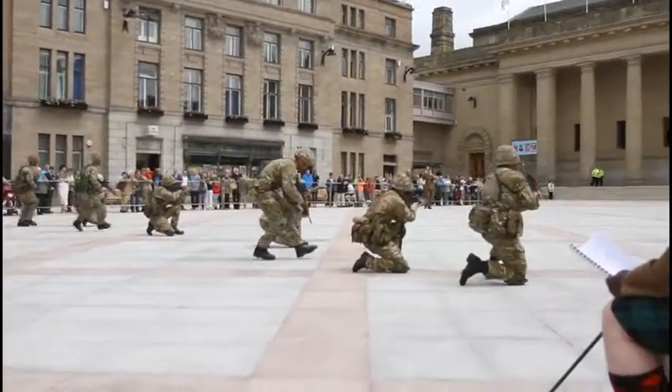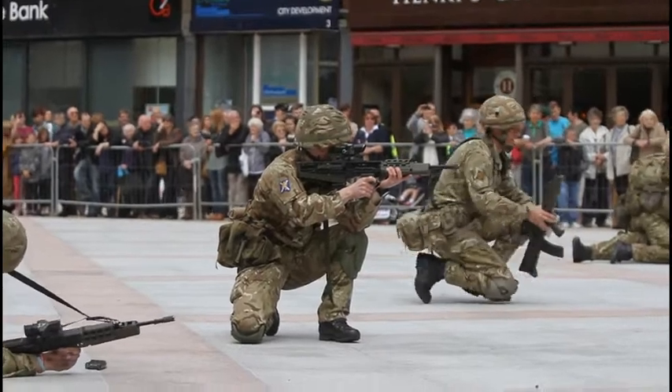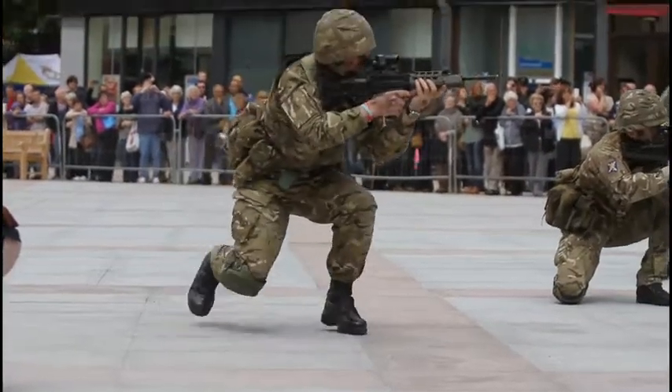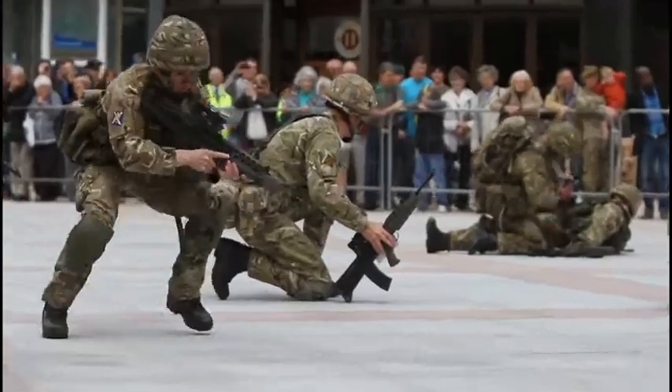The section is being fired upon by a lone enemy gunman, and is reacting to the threat by moving in a straight line to maximise the section's firepower on the enemy location. The section commander now decides to move forward and eliminate the enemy.